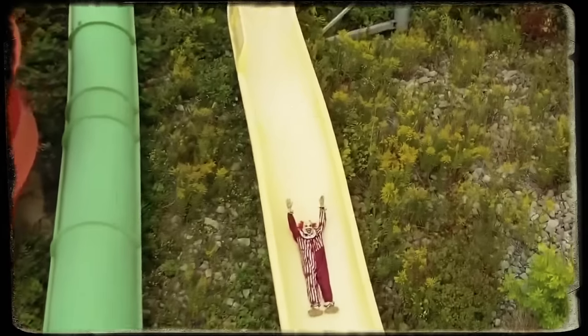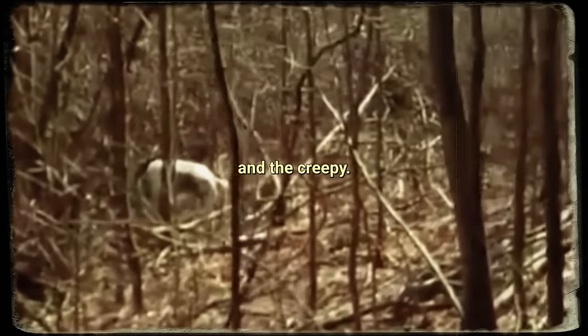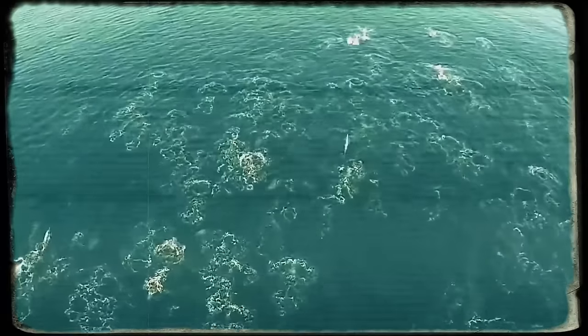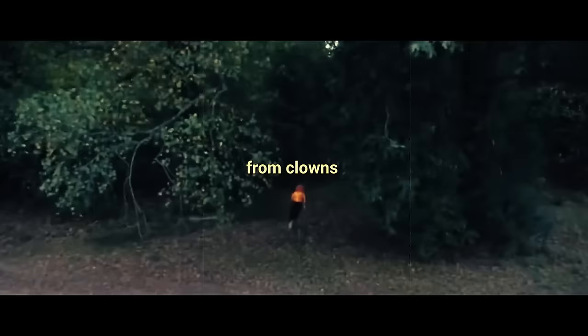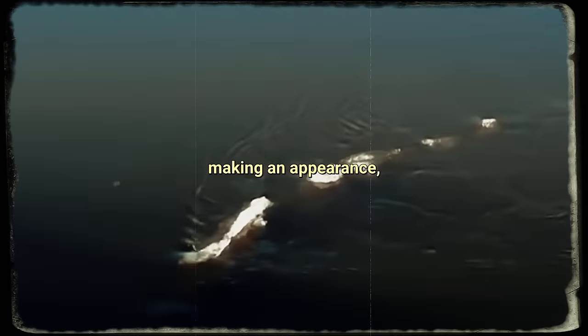Drones always manage to capture the fascinating and the creepy. Take this footage for example. From clowns strolling around in the middle of nowhere, to creepy finds on the beach and even the Loch Ness Monster making an appearance, this is some wild stuff.